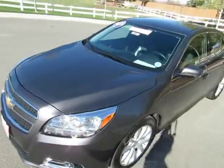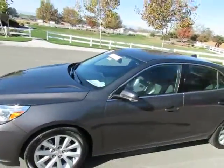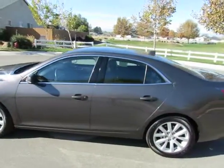R&R Sales Incorporated has an A-plus rating with the Better Business Bureau, so buy with confidence. Come on in and let us put you into a newer used car.